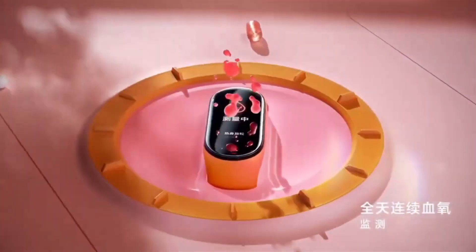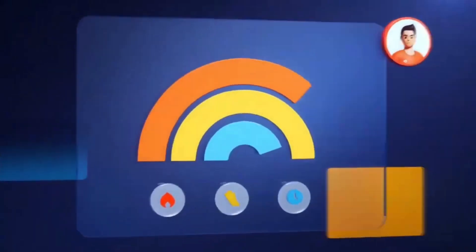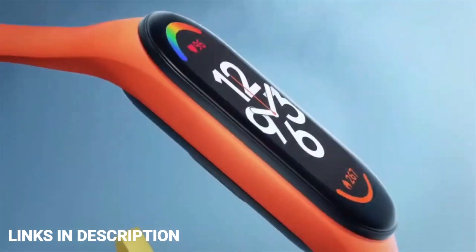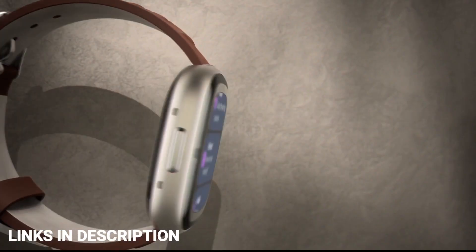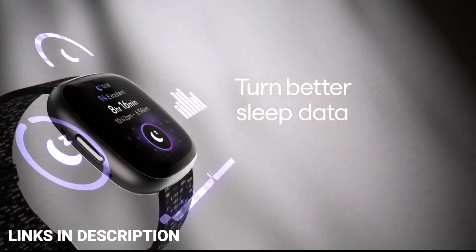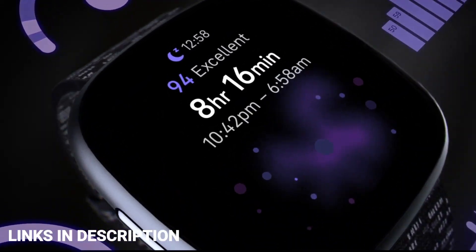Unlike smartphones, modern smartwatches are not an essential piece of tech, but they sure make getting through the day a lot easier. These wrist-worn companions not only display the time but double as personal fitness trainers and in some cases completely independent smart devices. Choosing a suitable smartwatch for your wrist is a tough decision, but we are here to help you out.